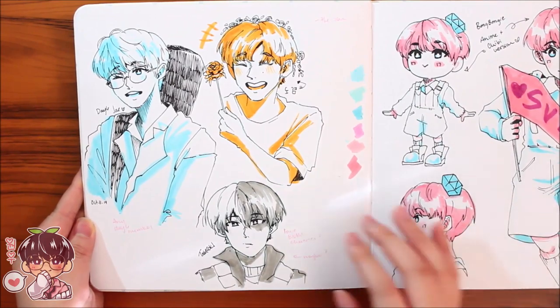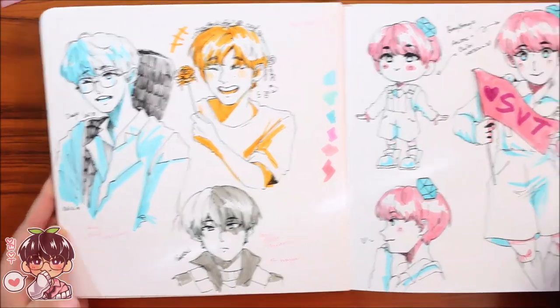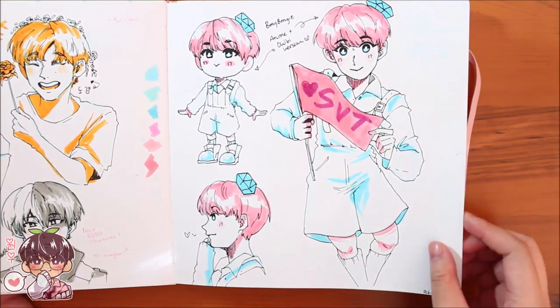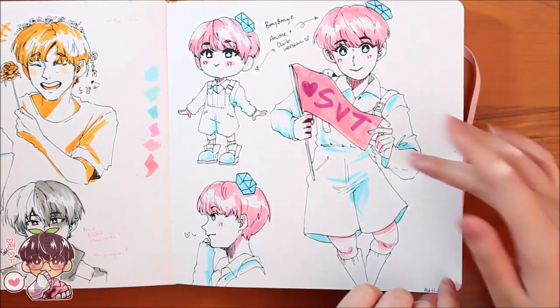Here are a few more doodles: Seventeen's DK, Dogyam, Todoroki, and a human version of Bonbongi — all done with the same materials. Really cute!